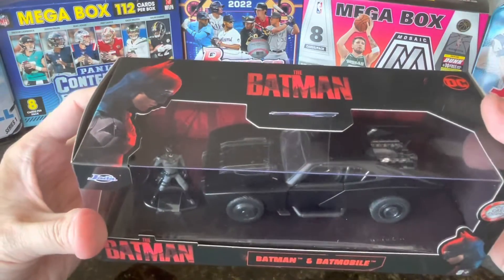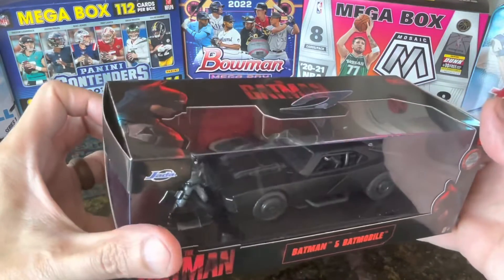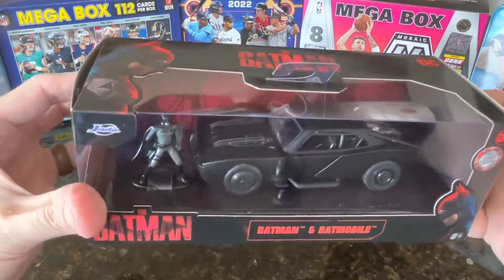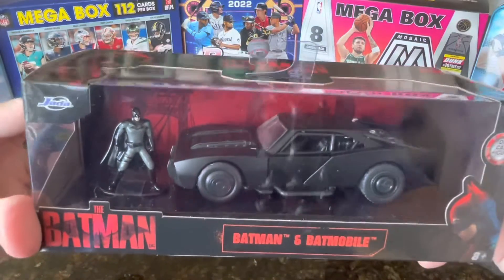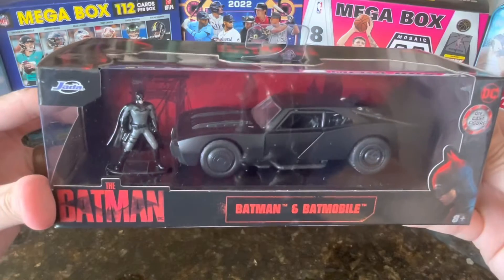I got this at Target — cool figure and car from Jada Toy Company. It's a die cast figure. Nice one.